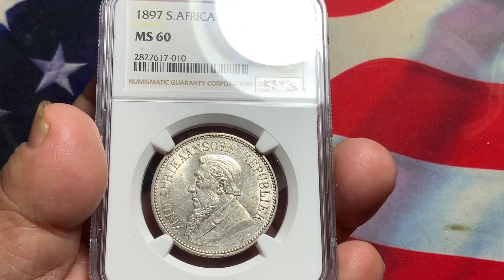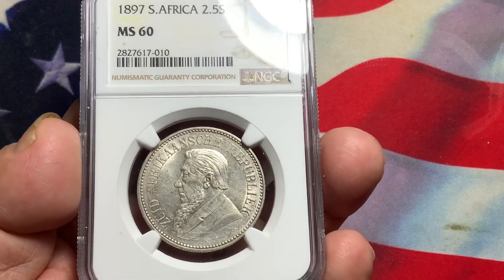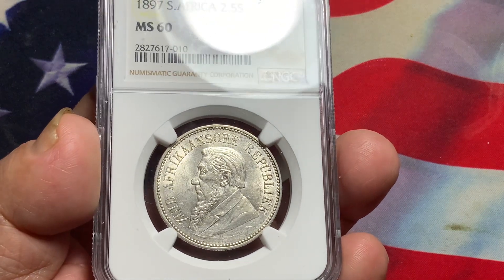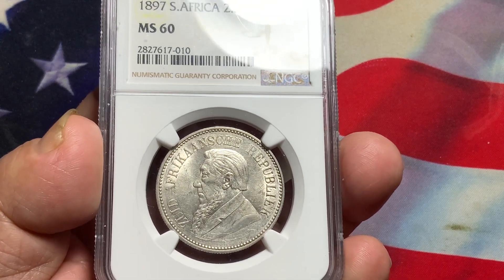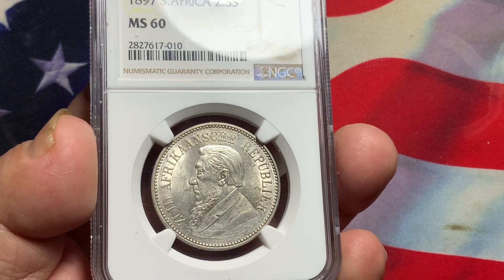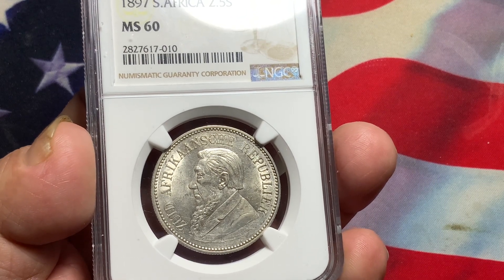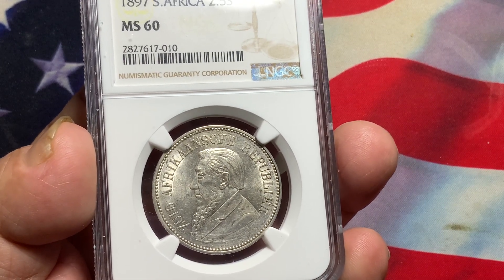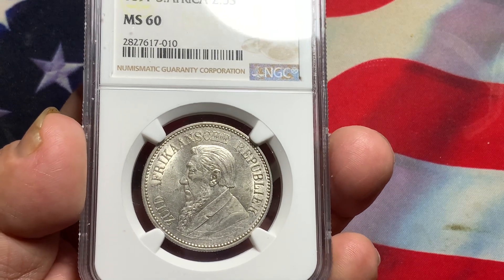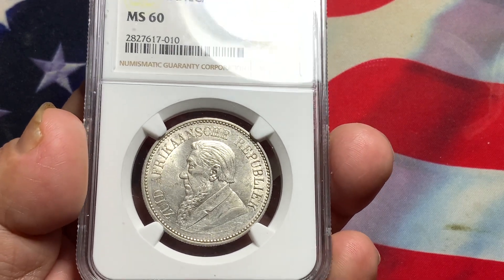This one here is a very nice last year 1897 two and a half shilling. It's probably larger than a half dollar but smaller than a dollar — very popular, widely circulated. This one here has wonderful luster. The fields are exceptionally clean. The high points on this one would be the beard, the eyebrow, the ear, the hair, and just below the eyes the cheekbone. You also want to look at the shoulder on this particular coin. So this one is exceptionally a very nice coin — a nice MS60 with nice field luster.